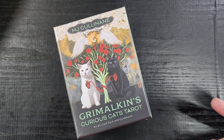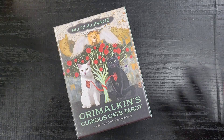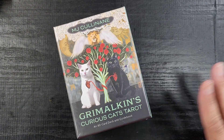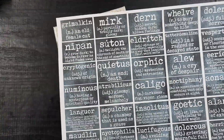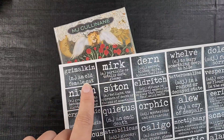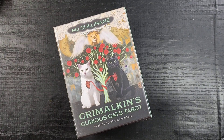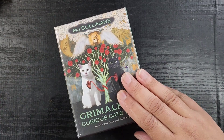This is coincidentally serendipitous — I just learned what 'grimalkin' means because I made a new word sheet coming to the store soon. A grimalkin is an old female cat. So I just learned this word and now I have a tarot deck named after it. This deck is by MJ Kulinane — I hope that's how you say it.